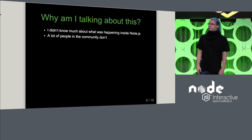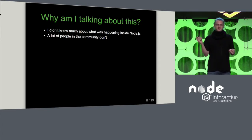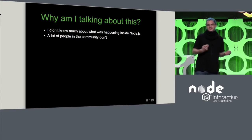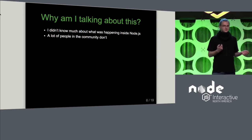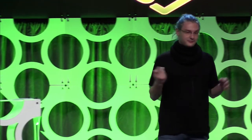Why do I want to tell you about what happens within the Node.js GitHub organization? Before I was a collaborator, I was still developing applications with Node, but I didn't really have an idea of what was actually happening. I sometimes witnessed releases being made. I didn't really know much about the IO.js fork, but I know that it happened. I heard about the merger. But basically, that was about it.